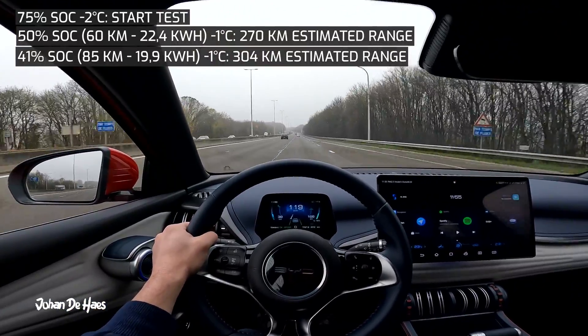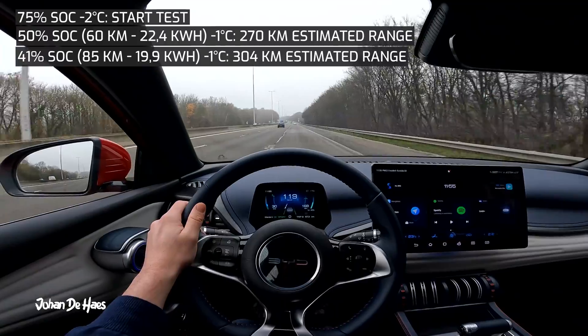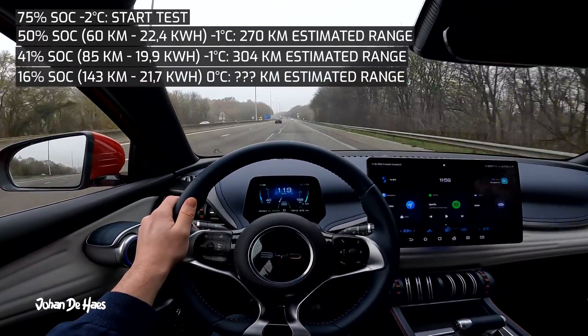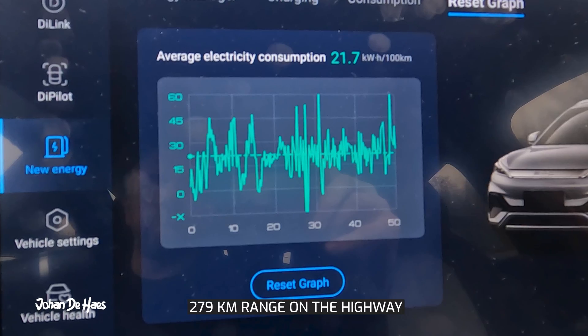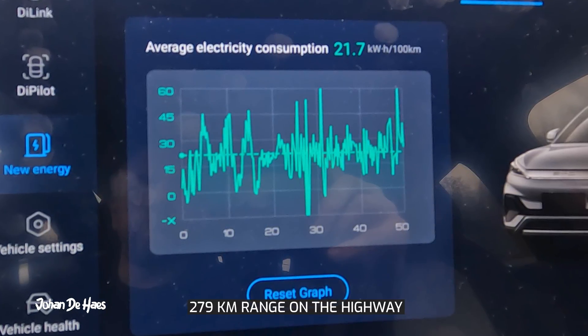Then it was time to drive all the way back to Brussels on the highway. I emptied the battery down to 16% and the consumption increased again a bit during this drive. The range on the highway ended up being 279 km, based on an average consumption of 21.7 kWh per 100 km.